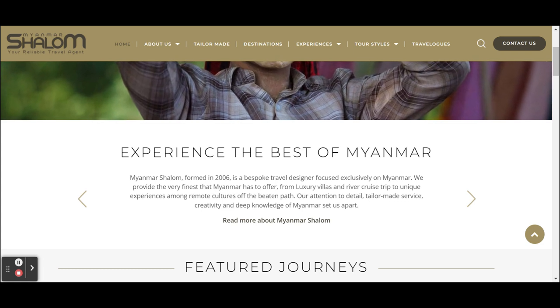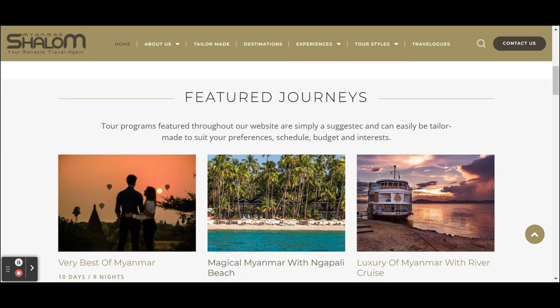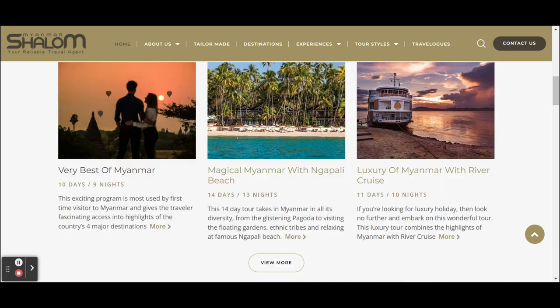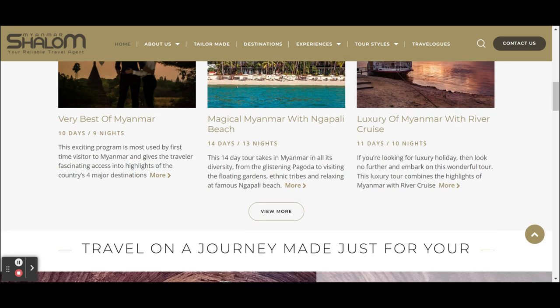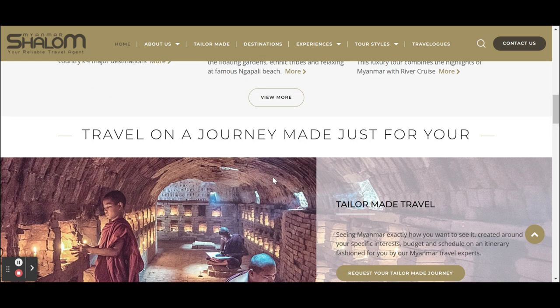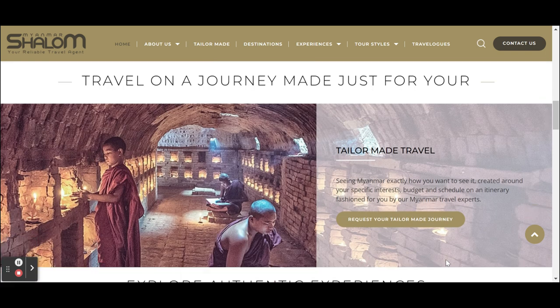They do that for every block. Here they have their featured journeys and the itineraries they prefer to sell — you can click through to see them. If there are other itineraries you want to see, you can click 'View More.'